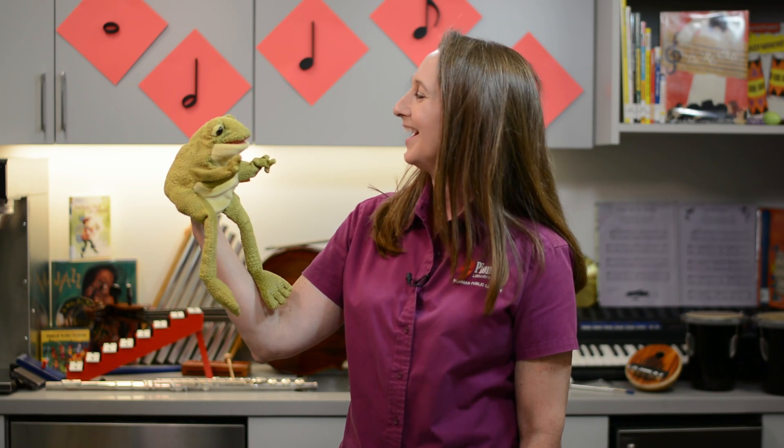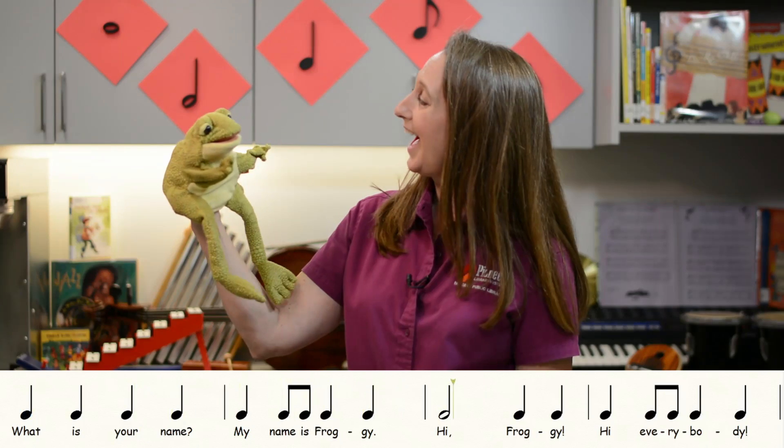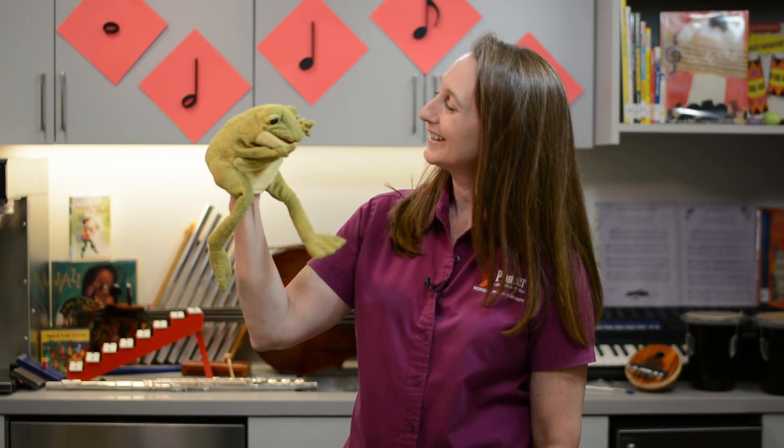Let's try it again with my friend Froggy. 'What is your name?' 'My name is Froggy.' 'Hi, Froggy.' 'Hi, everybody.' Thanks, Froggy.